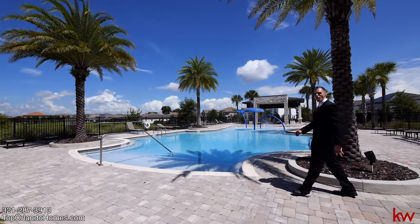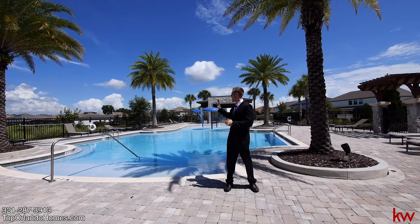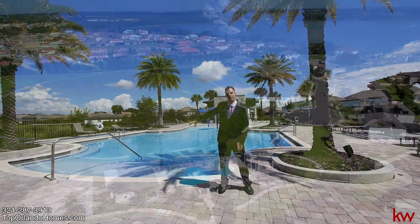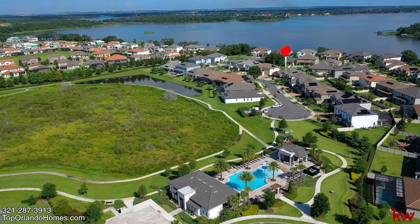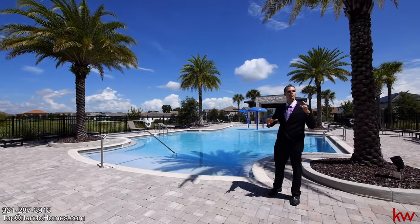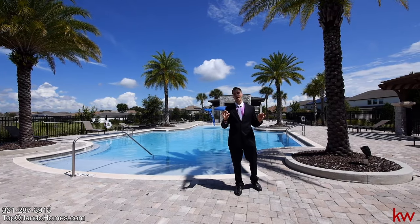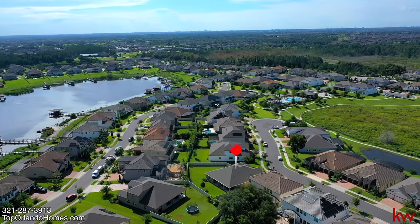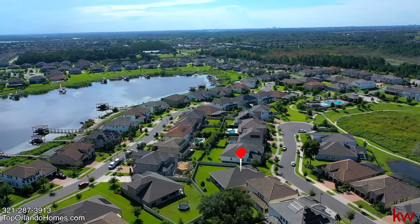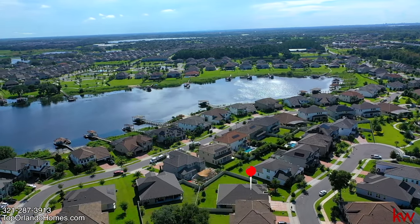Welcome to the Twin Waters Community Pool — amazing. You have the nature trail off to the right, the playground right behind, and the pool with a splash pad and a covered area. There's an indoor kitchen right there and plenty of area for barbecuing and entertaining guests. This Twin Waters Community is just fabulous. It's not gated, which some people actually prefer, since all the other homes in this area are in gated communities.